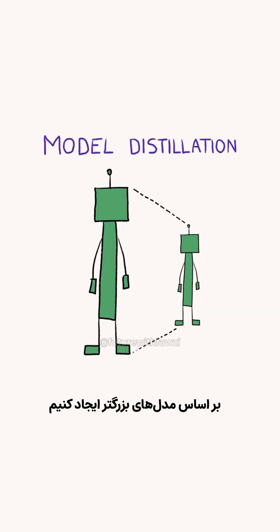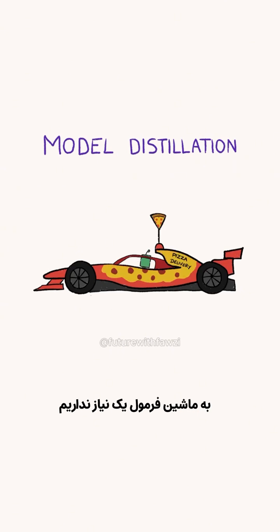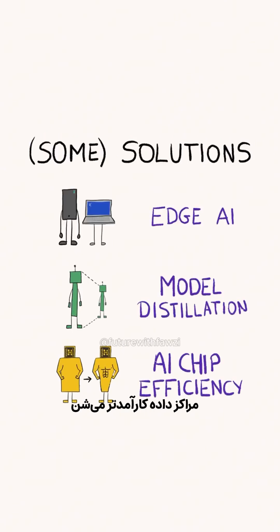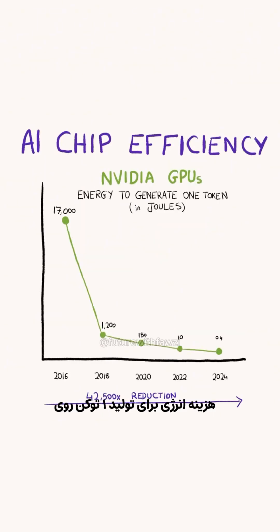Another solution is called model distillation — the idea is to create smaller models based on large models to make them more energy and cost efficient for specific tasks, because we don't always need the biggest and most advanced model if a task is simple. The same way we don't need a Formula One car to deliver a pizza. Finally, the AI chips and data centers themselves are getting more efficient, needing less energy to produce the same output. Over the past eight years, the energy cost to generate one token on an NVIDIA GPU went down from 17,000 joules to 0.4.